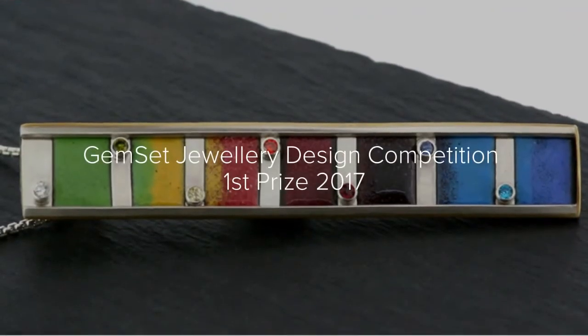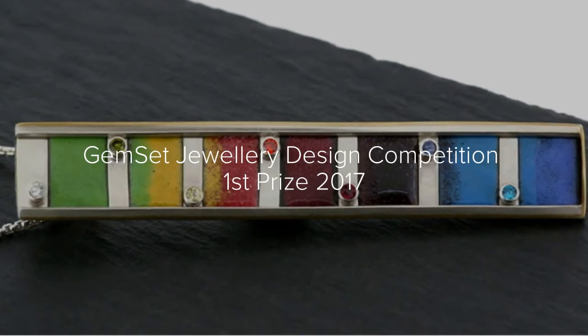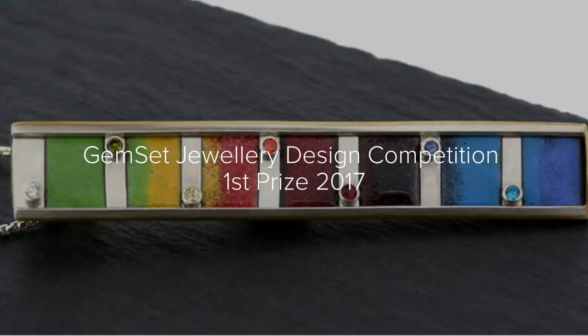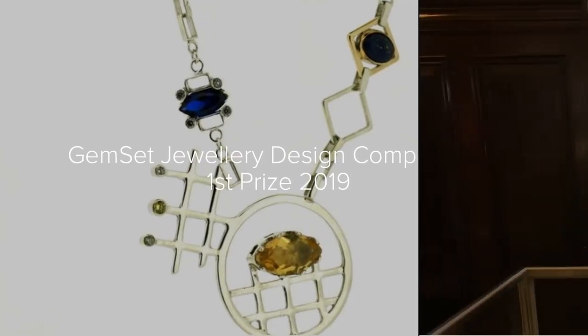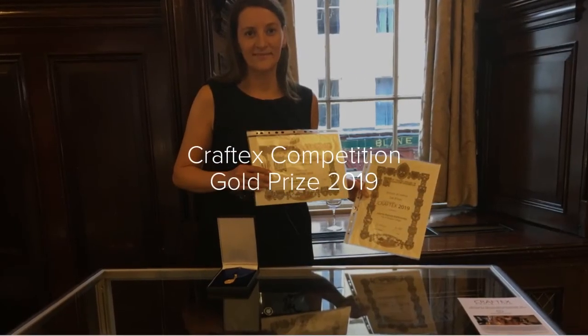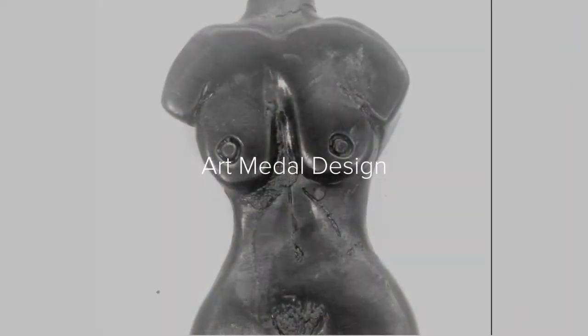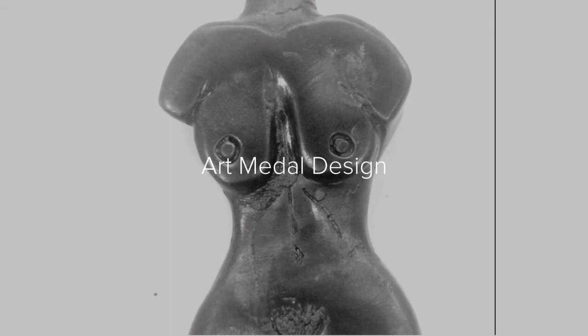We enter an international competition run by the Scottish Gemological Association every year, and over the past six years our students have come first place three times. Every year we also participate in the student medal project run by the British Art Medal Society — a prestigious competition and exhibition where students design and make their own art medal based on a theme.